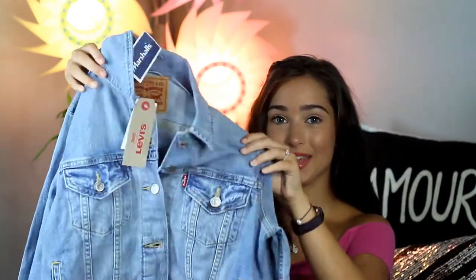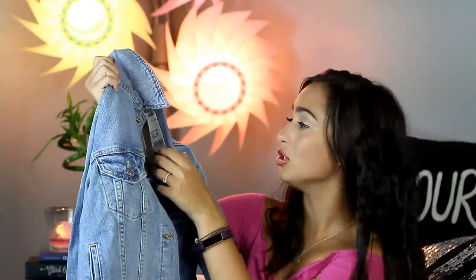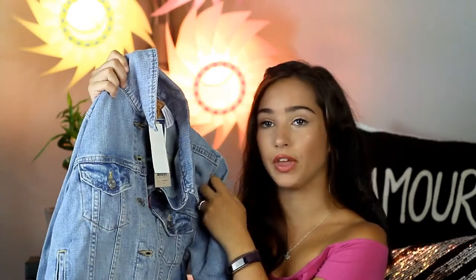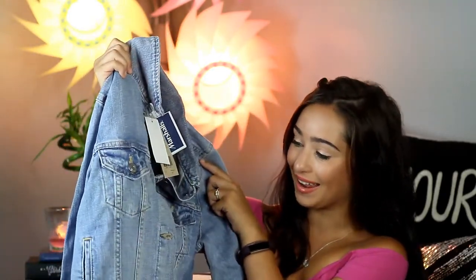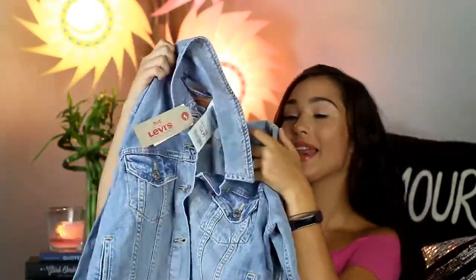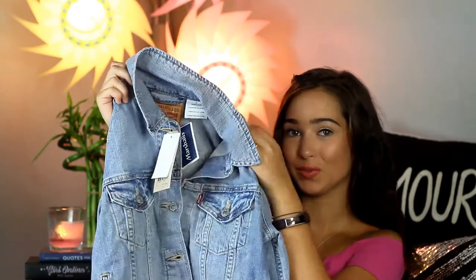Next up, I got my Levi's jean jacket. This was regularly about $70 and I got it for $24.99. This is Levi's — like, this is a crazy deal. And I needed a new jean jacket anyway, so this is perfect.